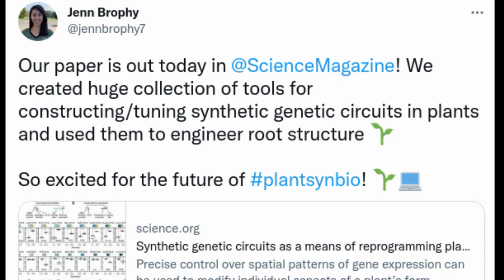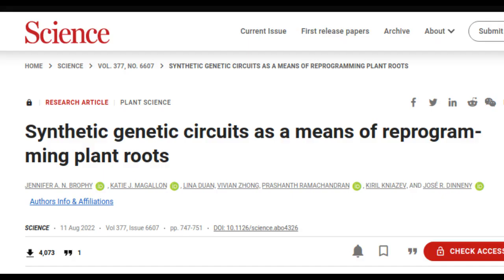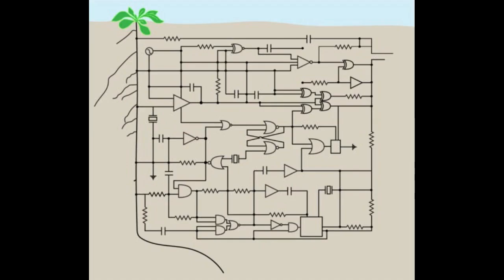In a paper published recently in the journal Science, they used these tools to grow plants with modified root structures. Their work is the first step in designing crops that are better able to collect water and nutrients from the soil, and provides a framework for designing, testing, and improving synthetic genetic circuits for other applications in plants.